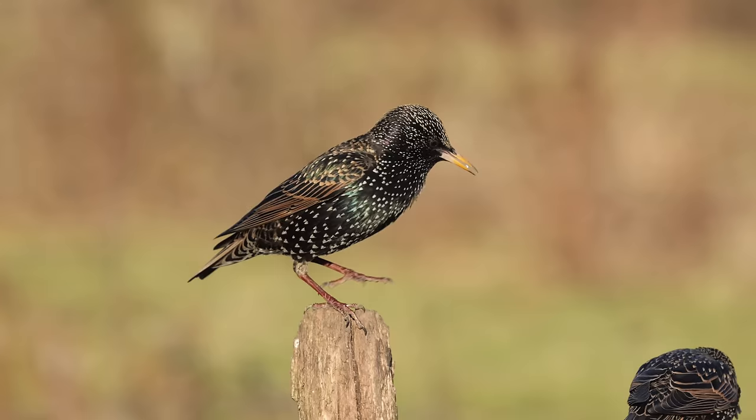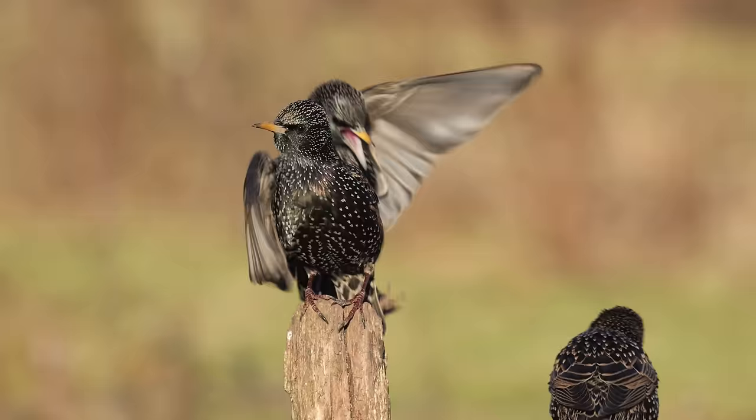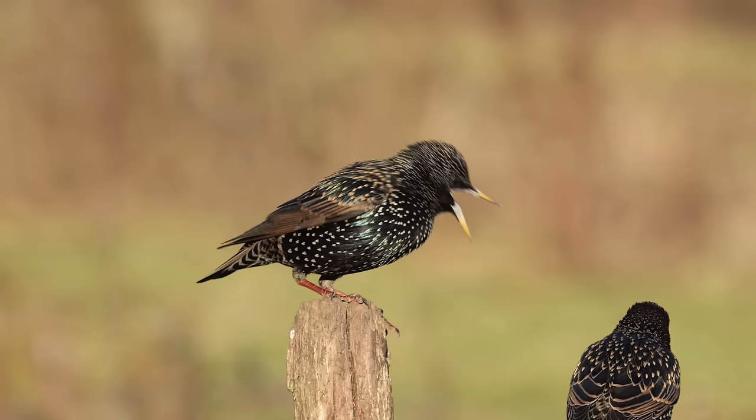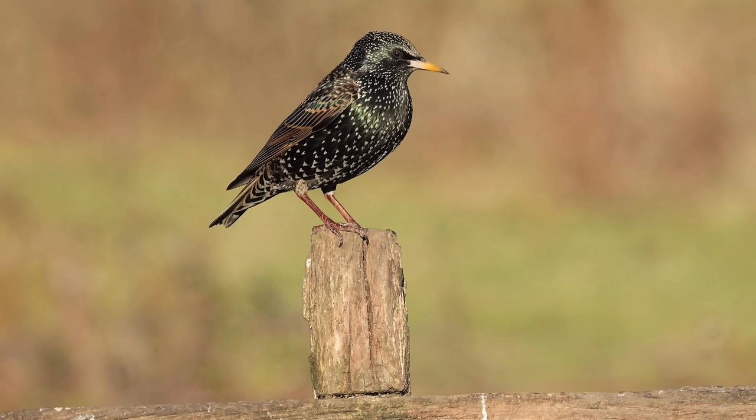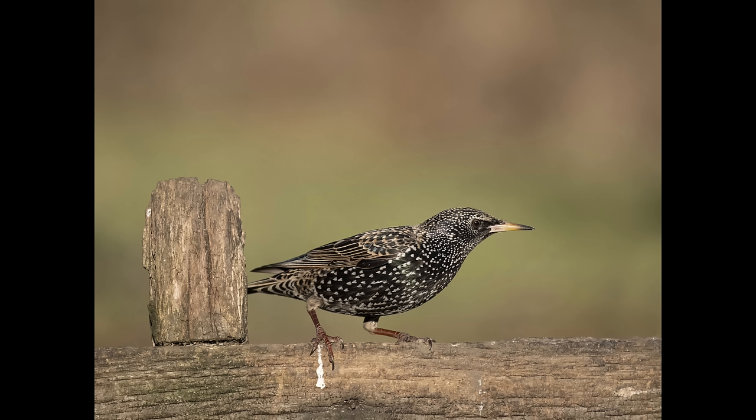The lens I used throughout the day was the OM 150-400mm. All the stills were taken at 1600 ISO. Shutter speed for a portrait almost doesn't matter — it can be quite slow. For the fighting shots you need to go a lot faster. My aperture here would be wide open, trying to throw the background out of focus.